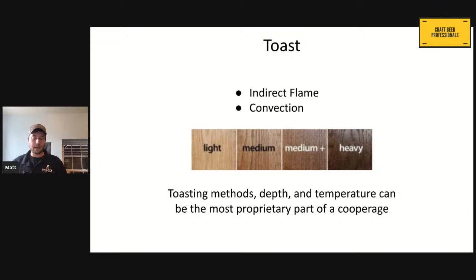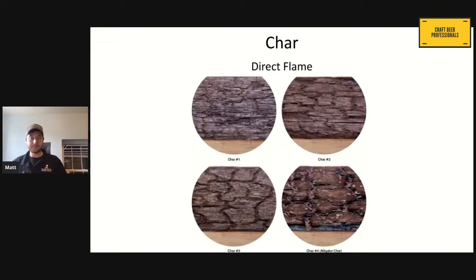A lot of this is proprietary information — the specific temperatures these are cooked to that a lot of cooperages and manufacturers keep secret — but they do advertise the flavor profiles that their different toast levels are supposed to provide. Moving from toast into char: very similar. We have different char levels. We have our number one char, which is kind of our light char — the next step beyond a heavy toast — and we go all the way up to our number four alligator char. The more we cook the wood, the more we change the flavor.